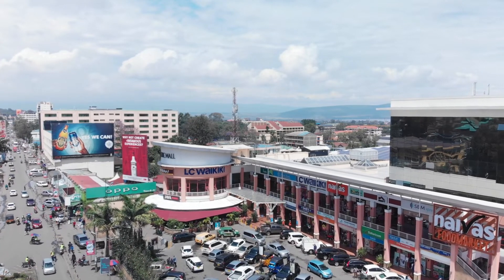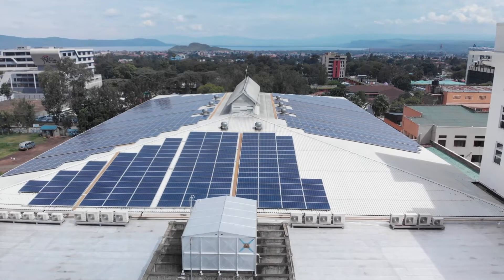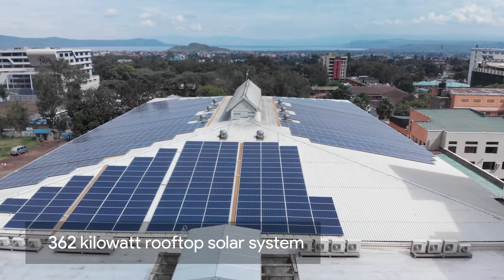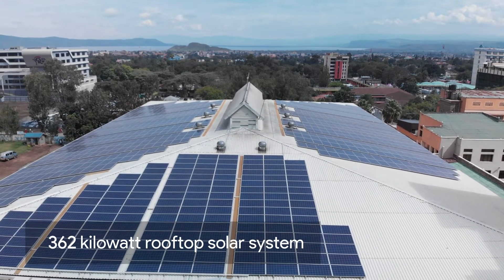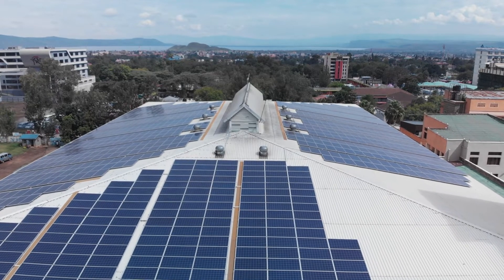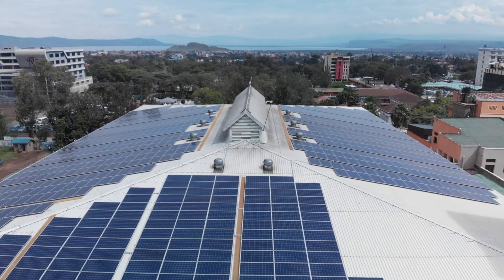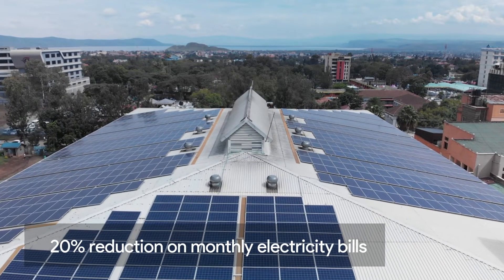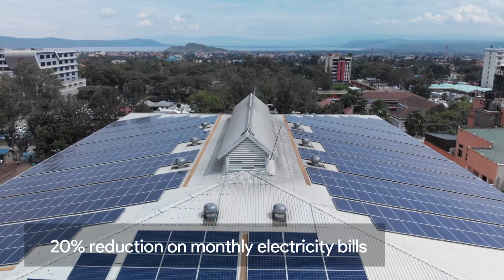Going solar was ideal for us. We have the space — we have the roof space for a good-sized plant. Our system is a 362 kWp plant, so it's around 1,030 panels. It produces on average around 40,000 to 45,000 kWh, which is around 20% of our electricity consumption. We're hoping the payback period for the plant will be around four years.